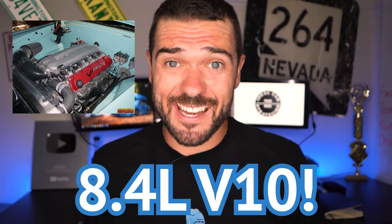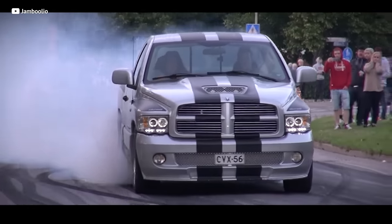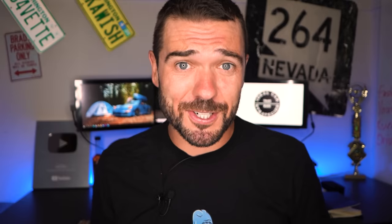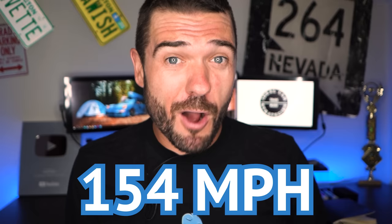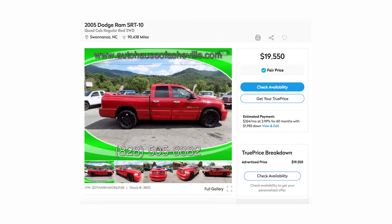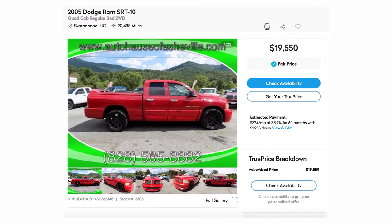They somehow shoehorned an 8.4-liter V10 — the engine straight out of the Viper — into their standard Ram pickup. And even better than that, you could get one with a manual transmission, which, if you're all about saving the manuals, go snag one of those limited edition tees before they run out. This thing was a burnout monster, making 500 horsepower and 525 foot-pounds of torque. When the rear wheels could get traction, 0-60 came in just 4.9 seconds, and it could do an impressive 154 miles per hour. The SRT-10 was offered with either a single cab or a double cab, and you can pick up a clean example with less than 100,000 miles for less than $20,000.